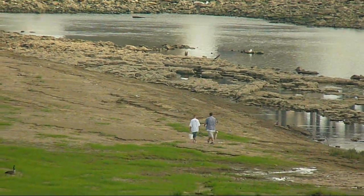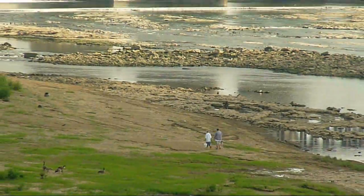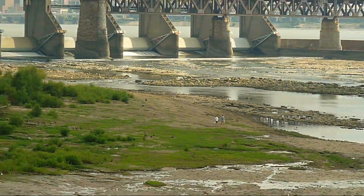Just downriver from downtown Louisville, Kentucky, this is an impressive piece of geological history.